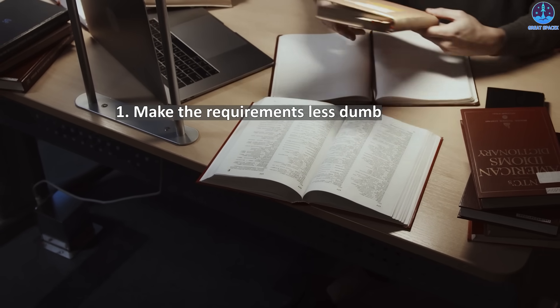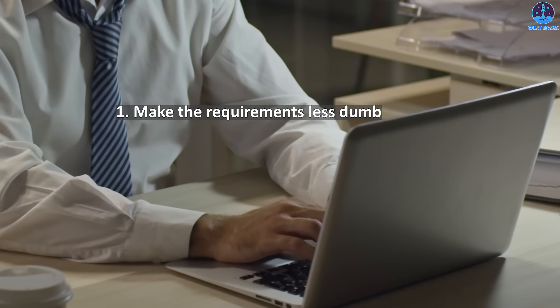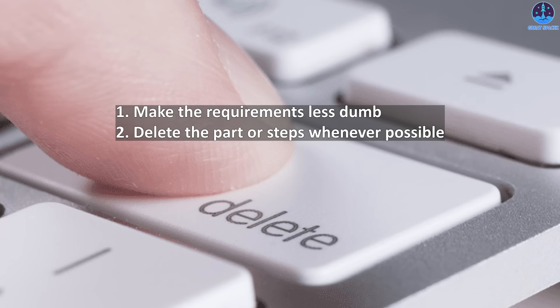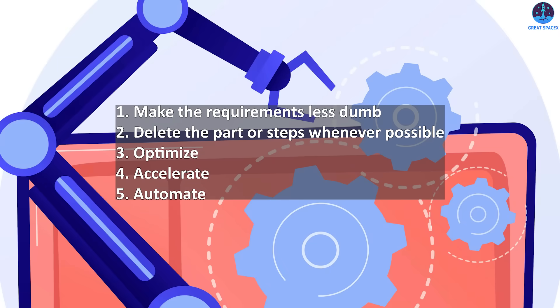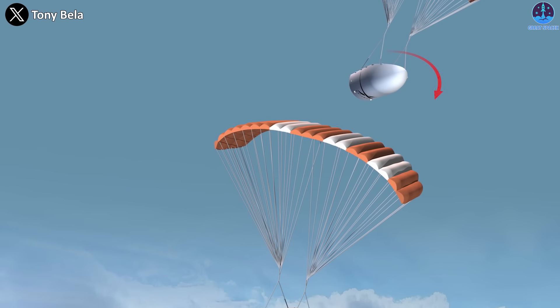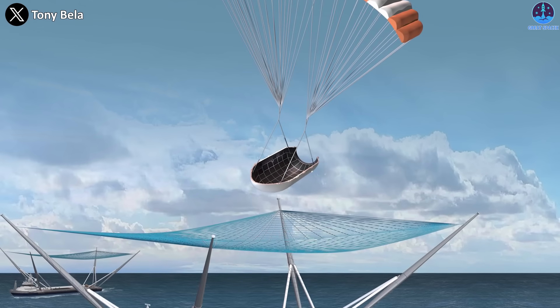The algorithm has five steps: first, make the requirements less dumb — requirements are always bad, so check if they are needed and understand why. Second, delete the part or steps whenever possible. Third, optimize. Fourth, accelerate. And lastly, automate. In the case of the fairing, the first four steps of the process were used to eventually make recovering rocket fairings 99% successful.